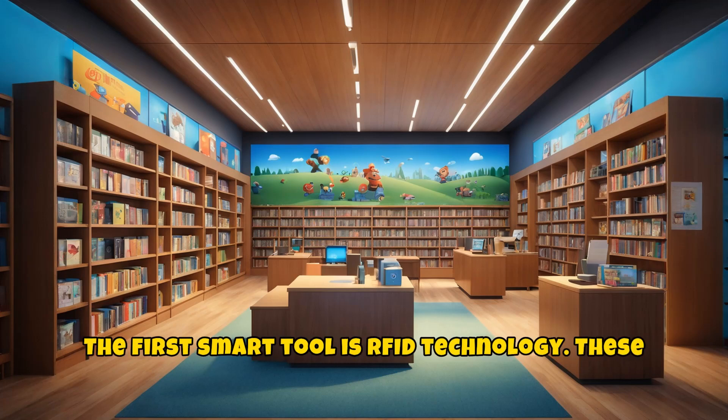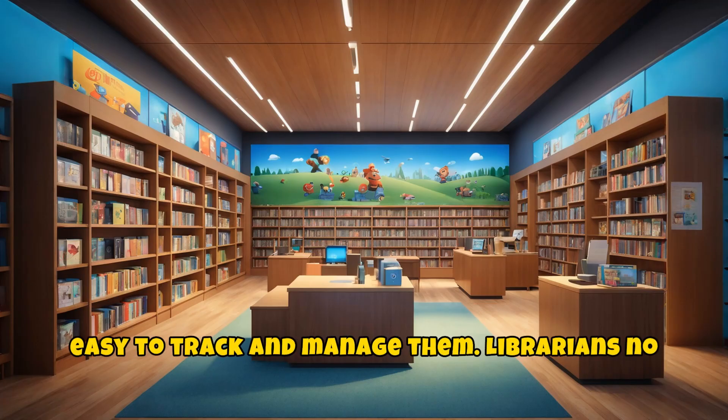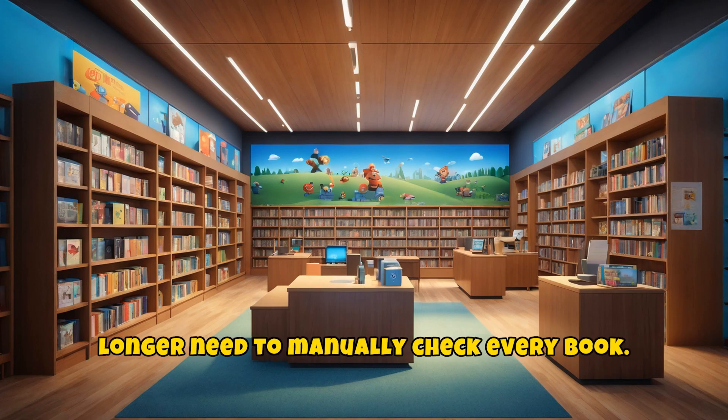The first smart tool is RFID technology. These small tags are attached to books, making it easy to track and manage them. Librarians no longer need to manually check every book.